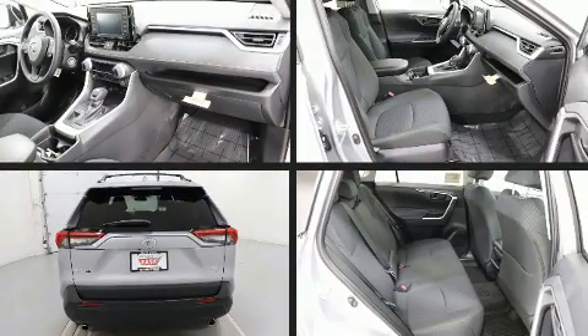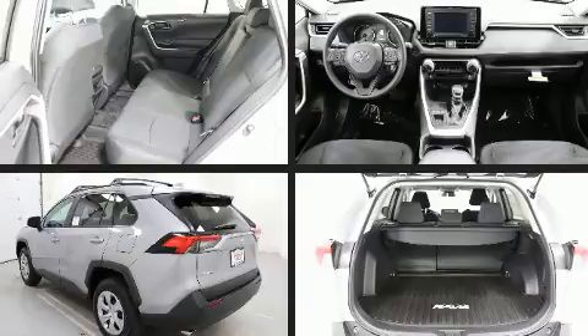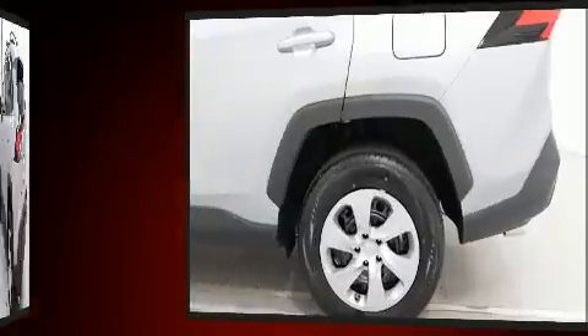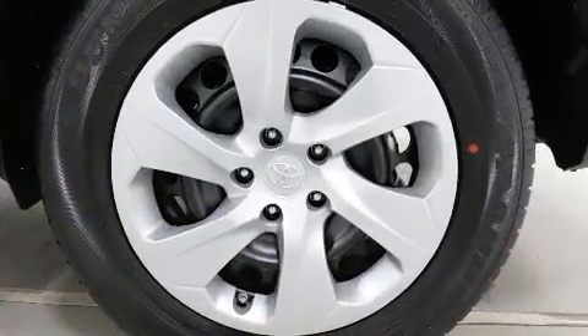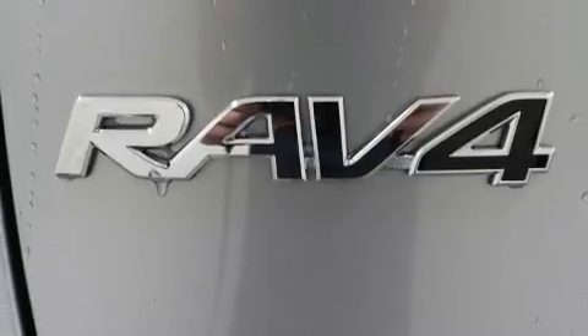Toyota also prioritized safety and security by including dual front impact airbags with occupant sensing airbag, head curtain airbags, traction control, a panic alarm, an emergency communication system, and four-wheel disc brakes with ABS. Brake Assist technology provides extra pressure when applying the brakes.